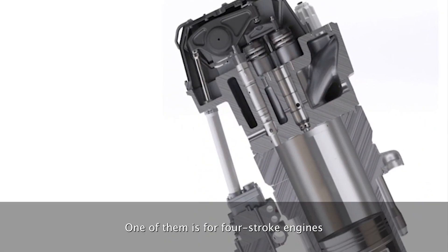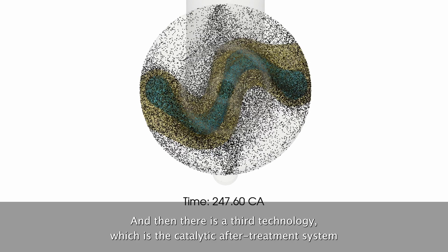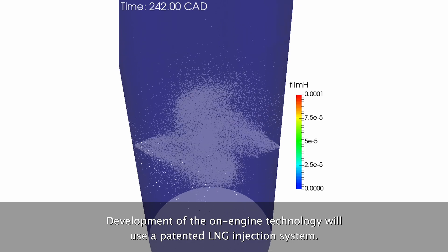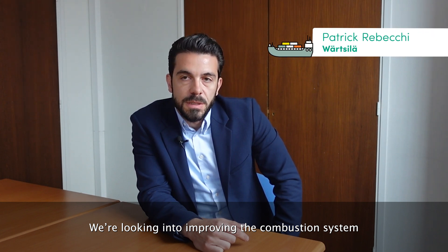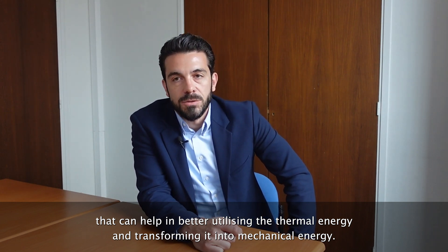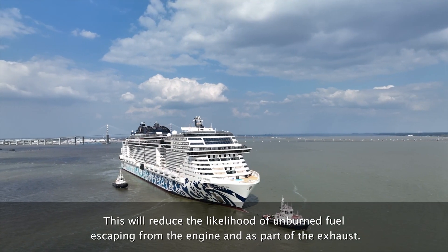There are two technologies being developed for low-pressure dual fuel engines: one for four-stroke engines and the other for two-stroke engines. There is also a third technology — a catalytic after-treatment system — to reduce methane slip. Development of the on-engine technology will use a patented LNG injection system, looking to improve the combustion system to better utilize thermal energy and transform it into mechanical energy.